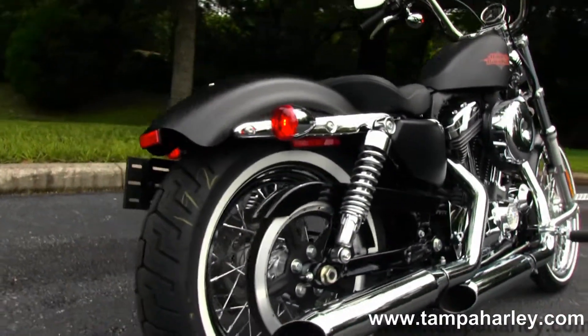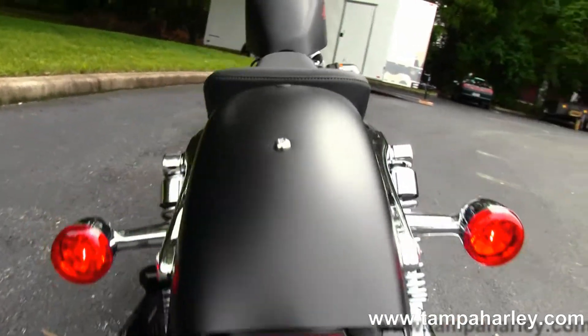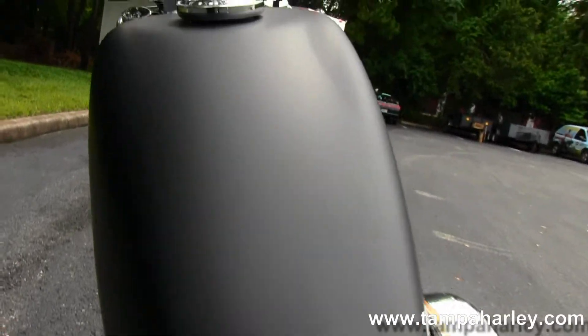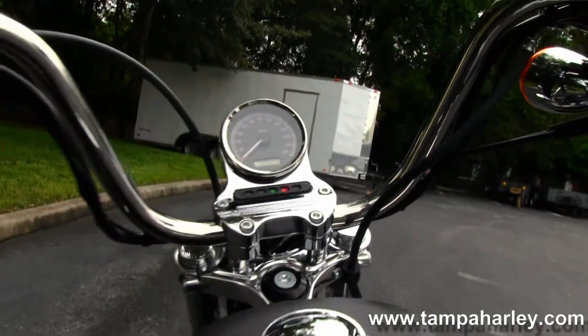Fully adjustable rear shocks. Chopper fender with integrated stop tail turn lights. Breakaway license plate frame. We have the minimalistic solo seat with the peanut style 2.1 gallon fuel tank in front of that, the mini 8 bars, and a center mounted speedo.